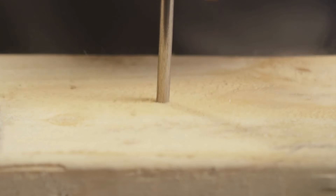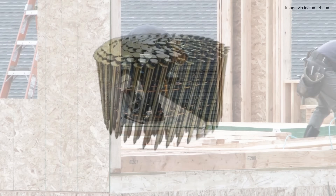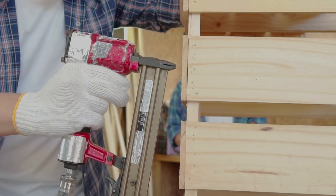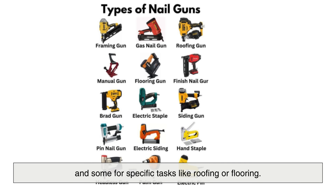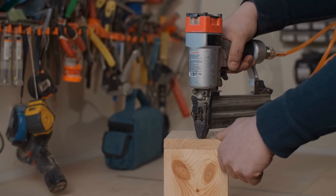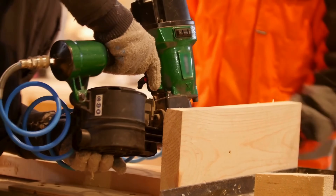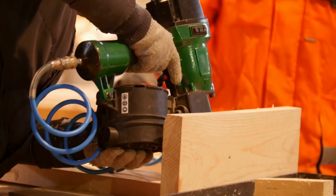Different nails also work with different tools. Collated nails are joined in strips or coils to be fired from nail guns, which are faster and more efficient than hammering by hand, especially in large-scale projects. But you can't just load any nail into any nail gun — they come in angled strips, different lengths, and various coatings. Use the wrong one and your tool might jam, or worse, misfire. Some nail guns are designed for framing, others for finish work, and some for specific tasks like roofing or flooring. Pneumatic tools need specific air pressure settings to handle the size and strength of each nail. Even the angle at which nails are collated — 15 degrees, 21 degrees, 30 degrees, and so on — matters when it comes to matching tool compatibility and driving efficiency. Knowing your tool and your nail is essential to getting the job done right. It's not just a matter of convenience — it's a matter of safety and performance.